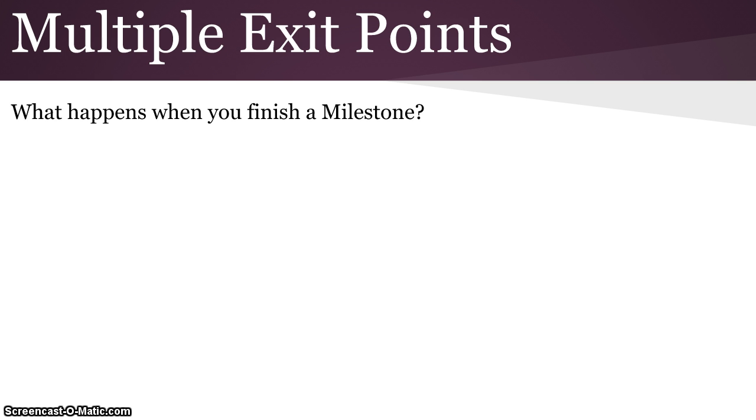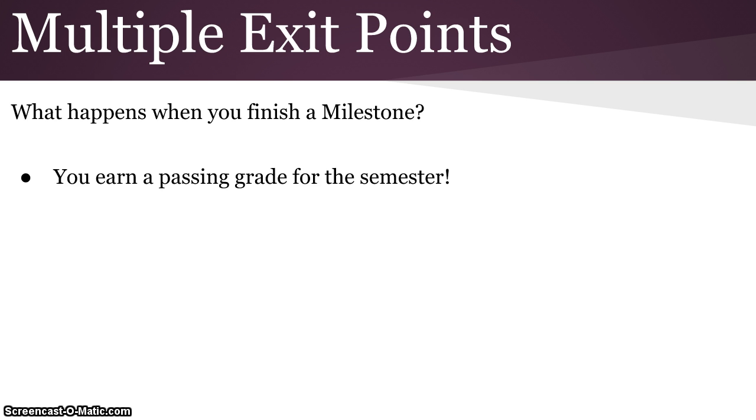So what happens when you finish a milestone in this course? Well, for one thing, you earn a passing grade for the semester, which is outstanding. Once you earn that passing grade for the semester, you may be done with this program. This program has, again, multiple exit points.